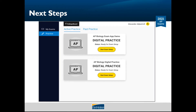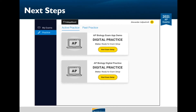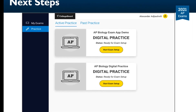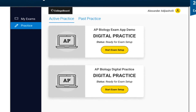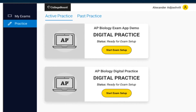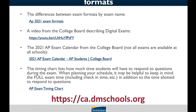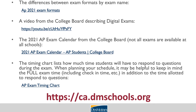In early April, AP students will be able to download the app and start practicing. You'll need your College Board username and password, so make sure you have that information handy. The practice exams will roll out for each exam beginning April 8th through April 12th. If you have testing accommodations, the digital demo and the practice exam will include your accommodation automatically. The College Board and DMPS have a number of resources for understanding digital and paper exam formats — you can find them all at ca.dmschools.org under Advanced Placement exam information.